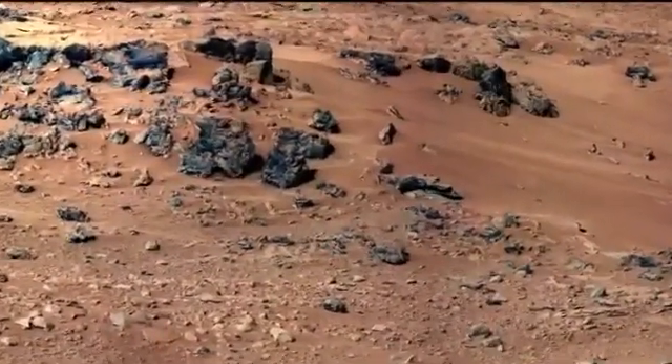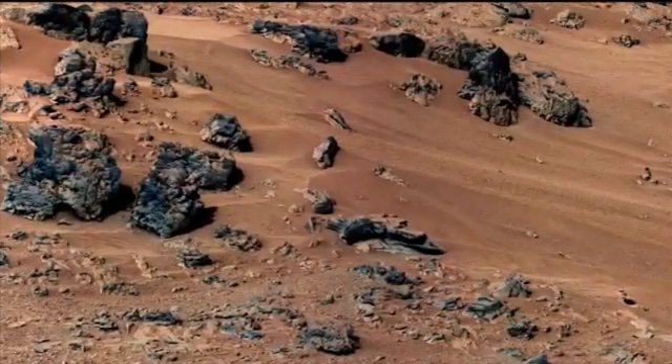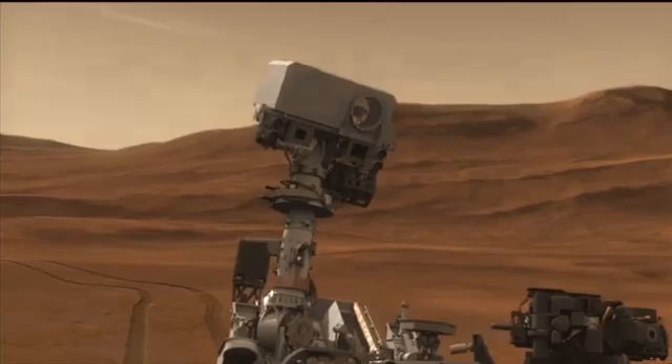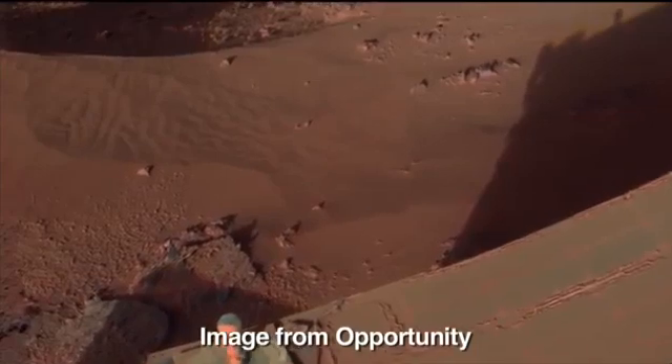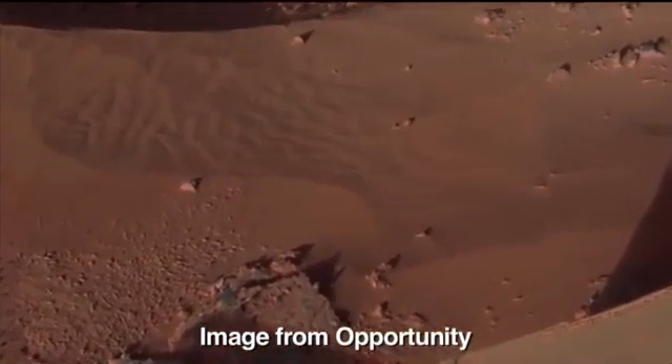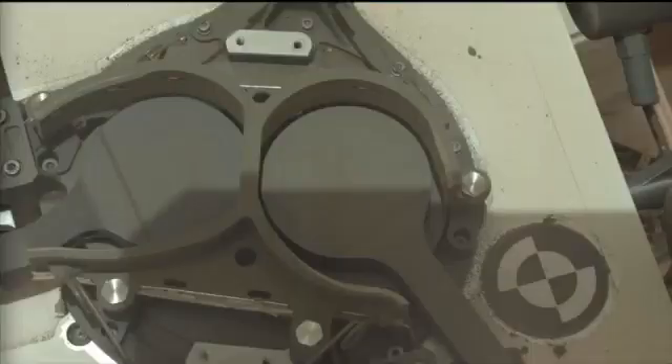We began the Rocknest campaign by searching for a suitable drift of sandy soil using our MastCam color cameras. We used our ChemCam laser and our APXS chemical sensor to do an initial chemical analysis of the soil, determining whether it was similar to soils that we understand from Spirit and Opportunity, and therefore safe for scooping and sending to our laboratories.